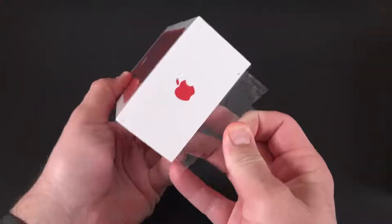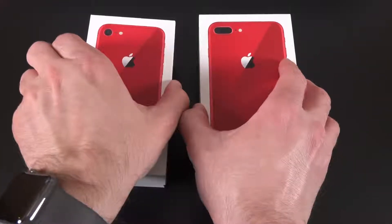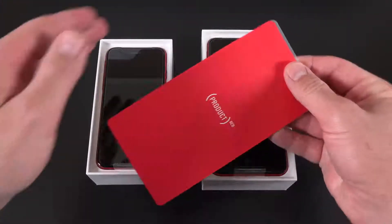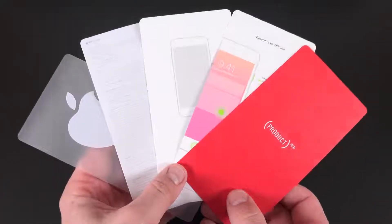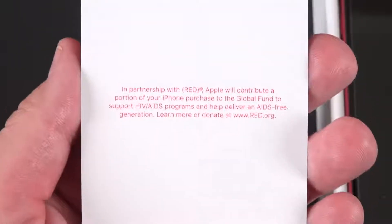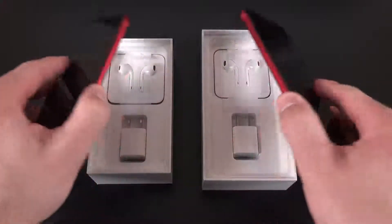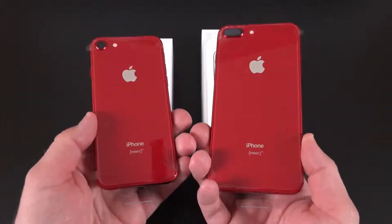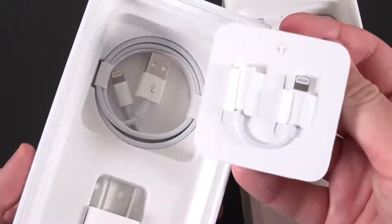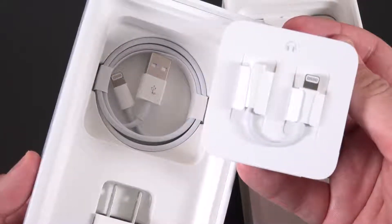The unboxing here is pretty much identical to any other iPhone 8 or 8 Plus. The only difference really comes down to the phone itself and the literature packet. In addition to the Apple stickers, the quick start guide, regulatory and warranty information, and the SIM ejection tool, we also get this red card which highlights the cause being supported with the product red purchase. Every time you buy one of these phones or any product red product, a portion of those profits go toward the global fund to support HIV and AIDS programs. We also get some pretty familiar accessories: a 5-watt power adapter, a set of lightning-connected headphones along with an adapter for non-lightning headphones, and a USB lightning cable.